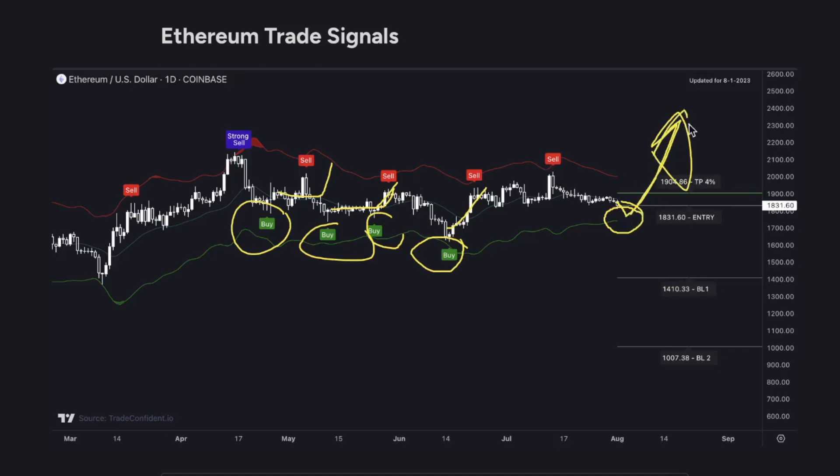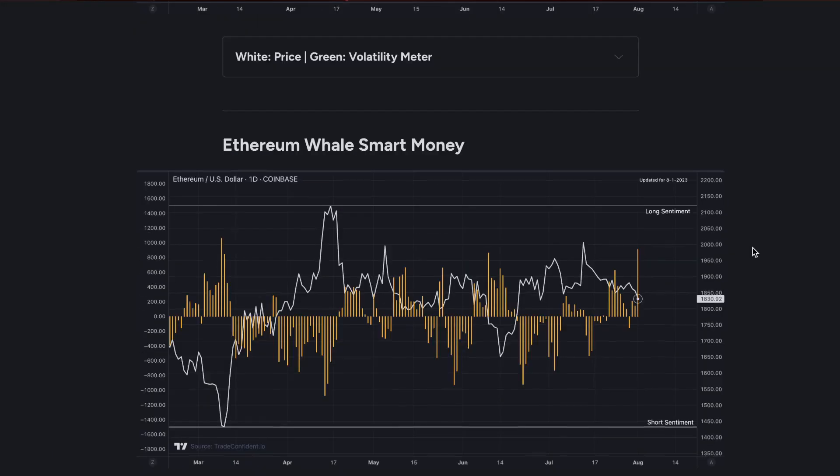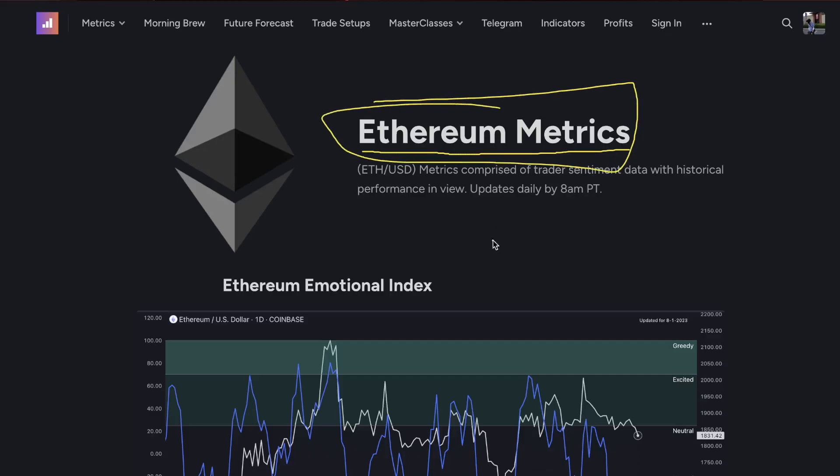Moving forward in this market, it is crucial that you pay attention to the Ethereum metrics. If you trade Ethereum, this right here is some of the best data you can possibly get. Stay informed and access the Ethereum metrics — and actually metrics across all 20 coins — on our website.